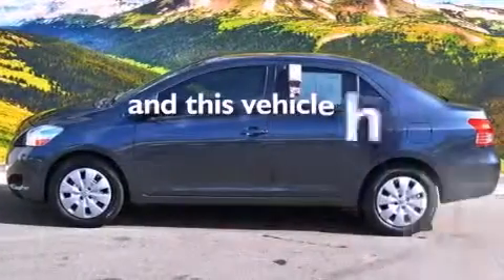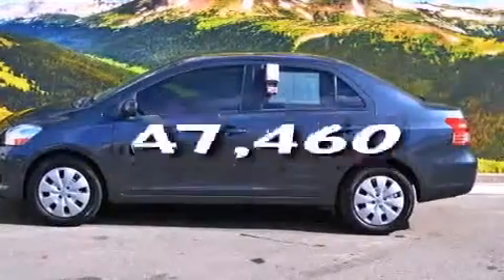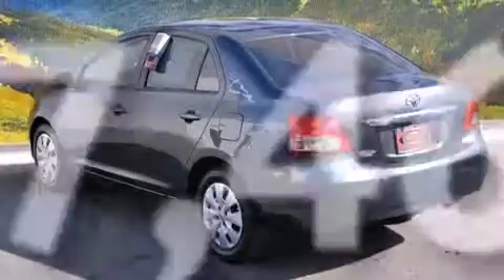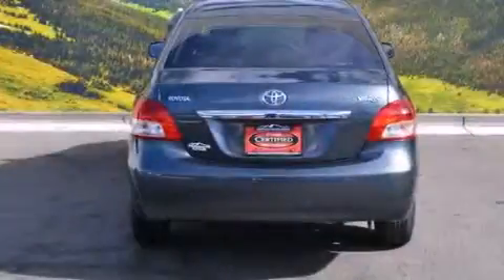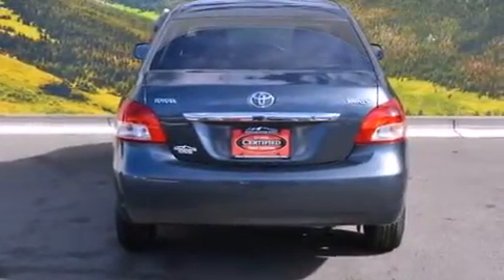This vehicle has fewer than 48,000 miles on the odometer. With an EPA estimated rating of 35 miles per gallon on the highway, this vehicle helps leave money in your pocket where you want it.